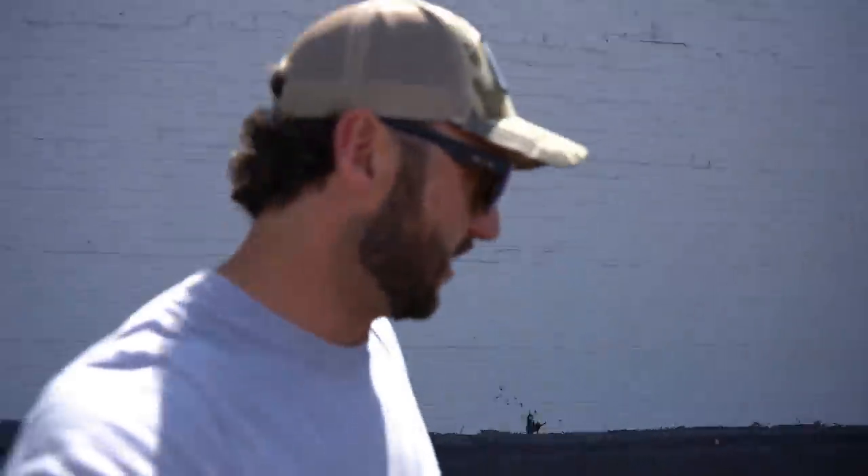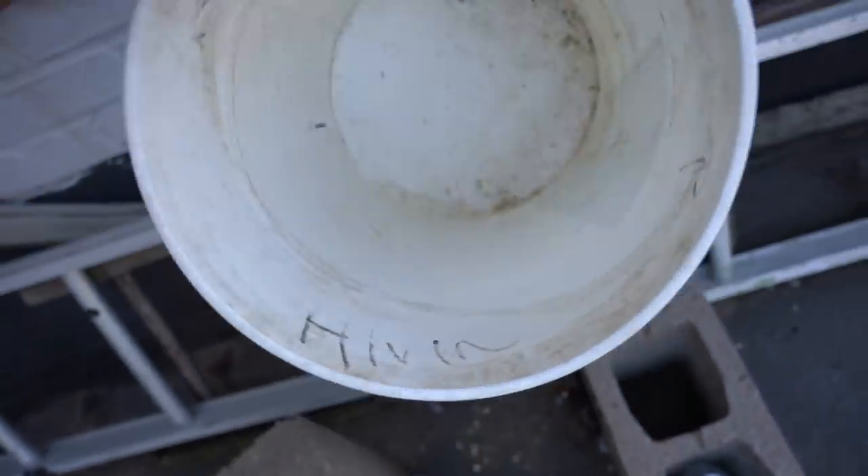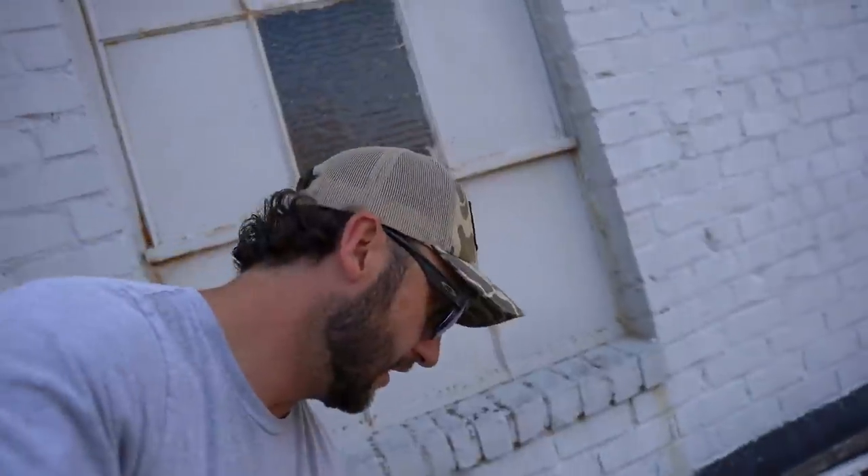Did we catch any water in the bucket? Just a drip. I knew it rained but I didn't know how much it actually rained over here in town.